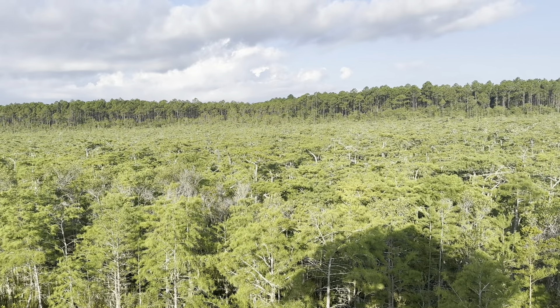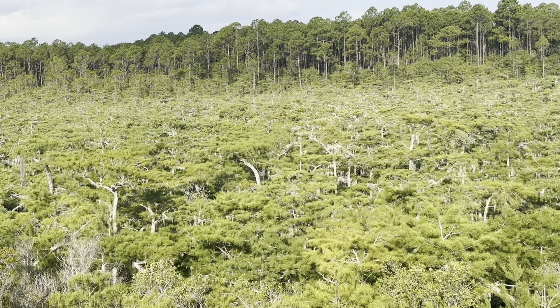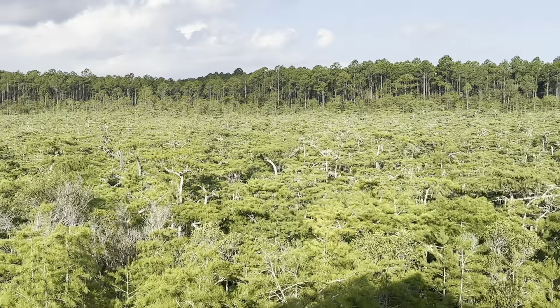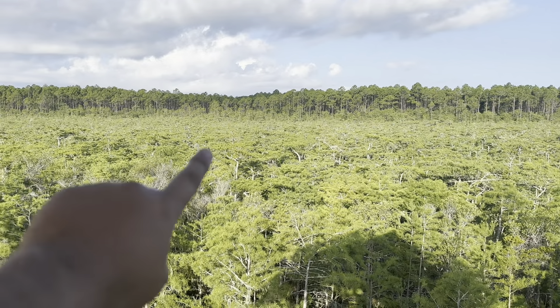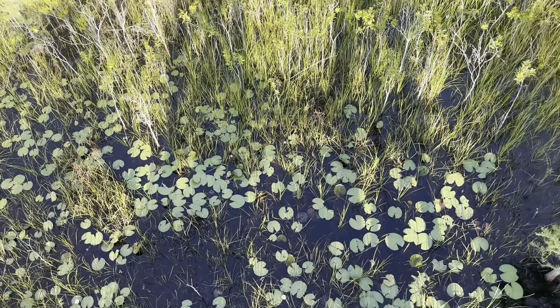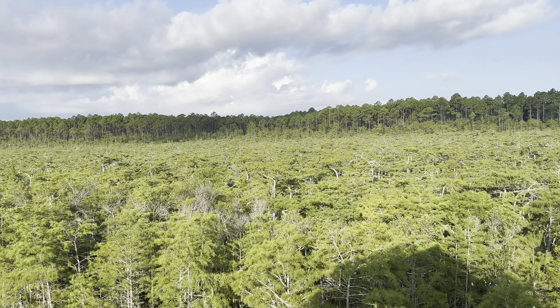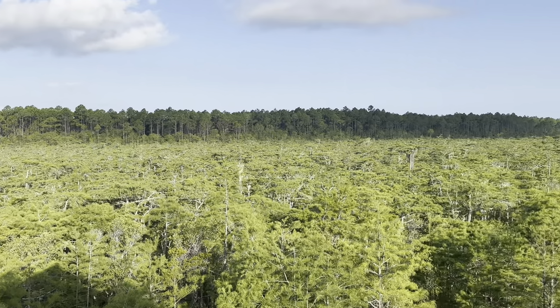We just pulled up to the dwarf cypress tree boardwalk. I don't know if you can see it in the background, but we're going to go check it out — apparently it's a pretty hot spot here in Tate's Hill. Listen to that — there's definitely a gator or a bear trotting through the water right over there. Just black swamp water. It's pretty big; I'm going to lean more toward gator. Check out how short these cypress trees are.